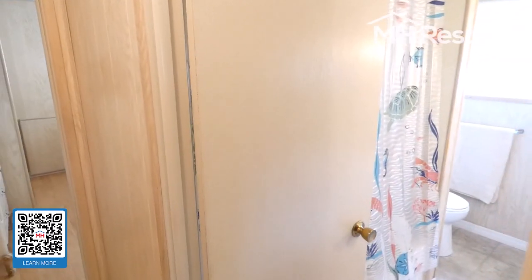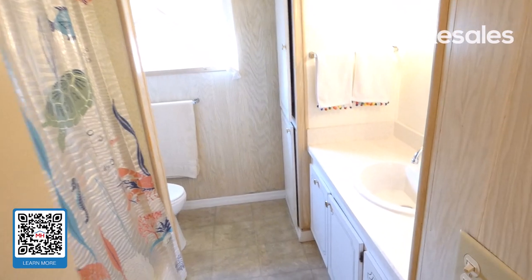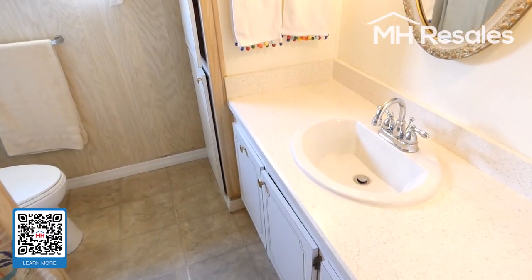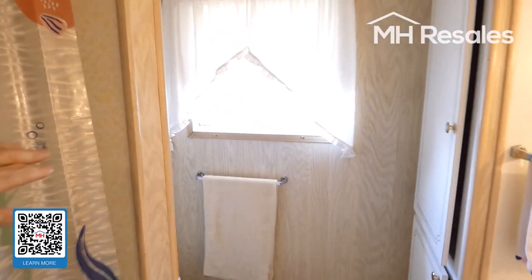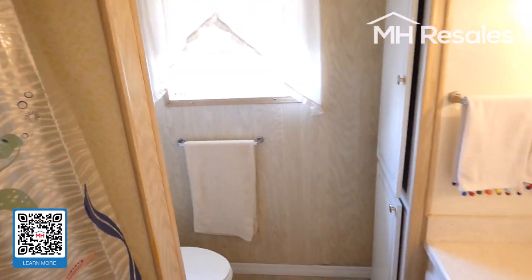Split system heating and air conditioning unit in this home. Hall bath with a nice vanity and a tub and shower combination in this bathroom.